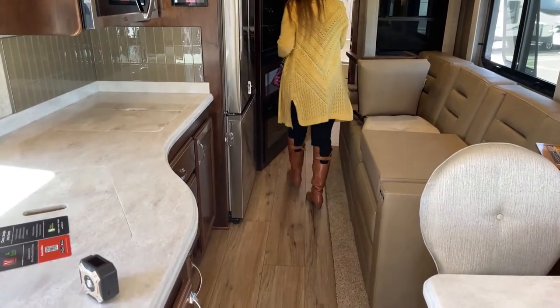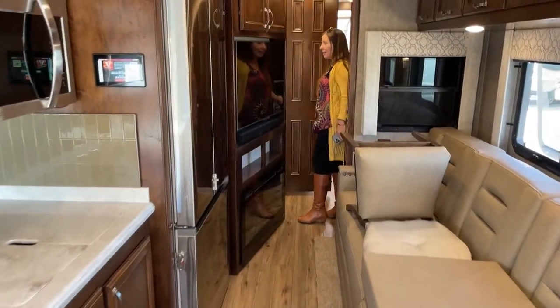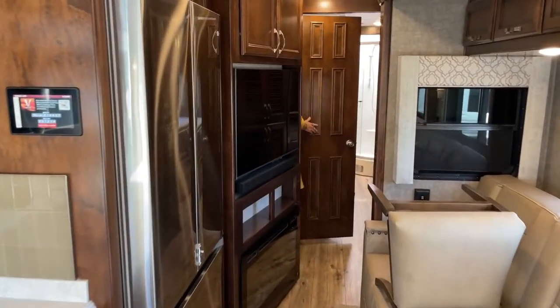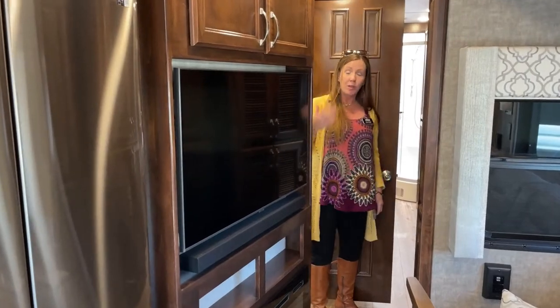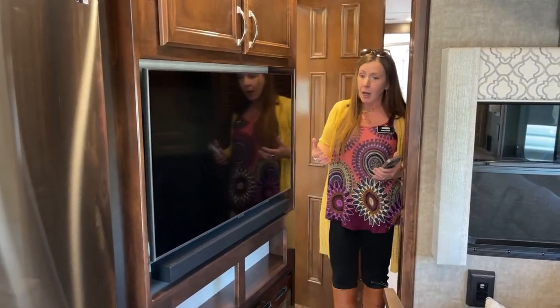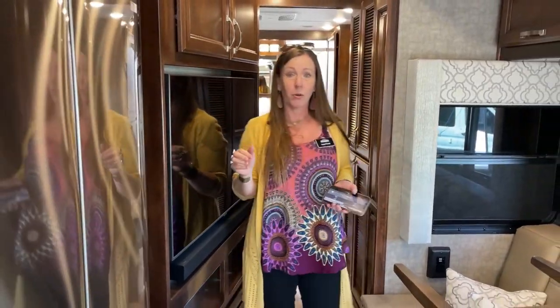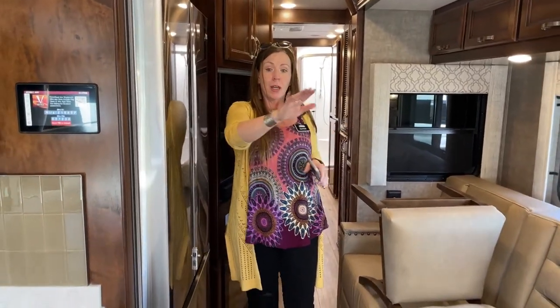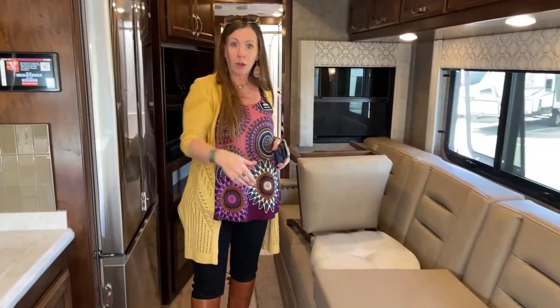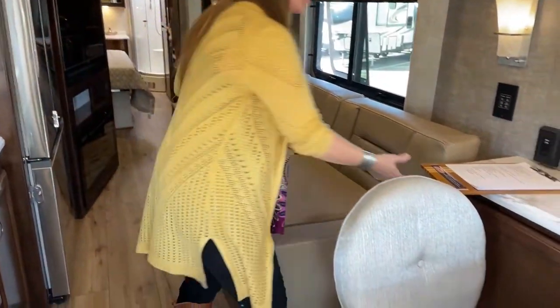As I mentioned earlier, this is how much room you have to get into this bathroom. For those of you looking for something that's going to travel down the road with a ton of room, a lot of function, and a bunch of sleeping areas — this is really your coach. We've got a total of five seatbelts — three here in the couch. If you were to opt for the booth, you'd have an additional two, so you could have up to seven seatbelts in this RV.